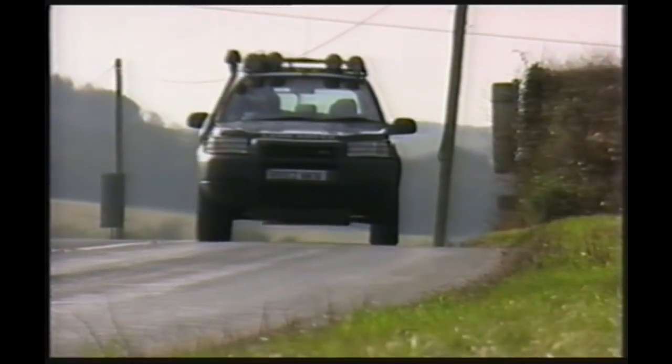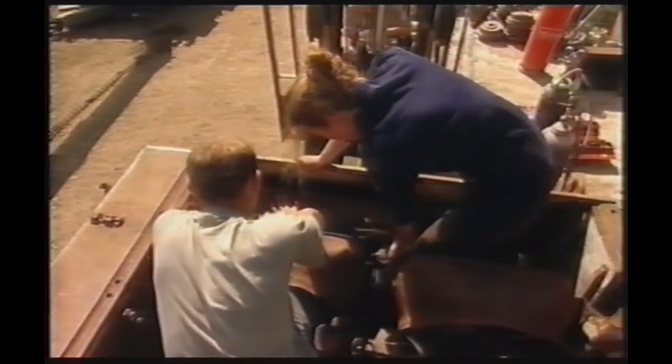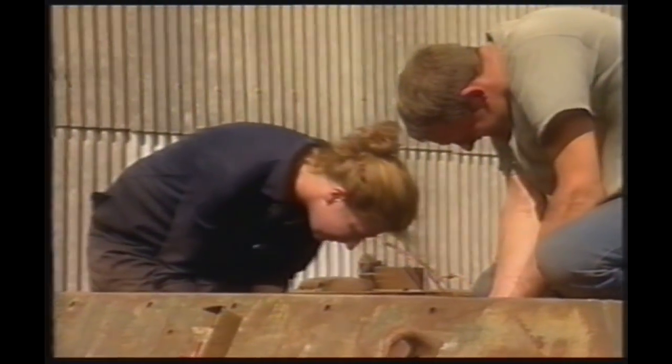Armed with the ID plate and the serial number of our M-10, I'm off to do the hard work, dusting down some documents at the archive to hopefully find out the history of our Achilles and maybe even somebody who stormed the beaches in one. While Suggs is lifting the lid on the M-10's past, Steve and I are going to try to bring history back to life.